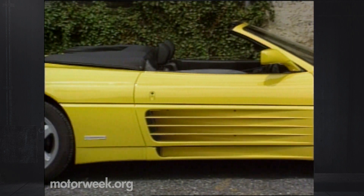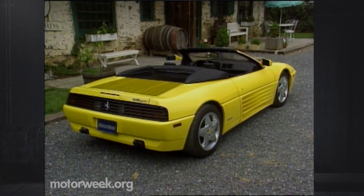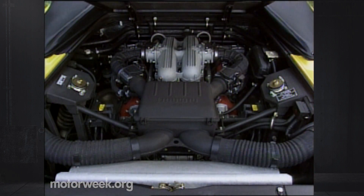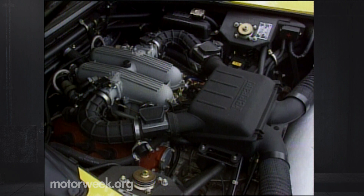Cosmetic changes include body-colored lower trim panels, while mechanical ones are a stiffened chassis, revised suspension settings, and a wider rear track. Like the Spyder's driver, the engine now gets more air thanks to less restrictive intake and exhaust systems. Horsepower stands at 312, and torque is unchanged at 229 pound-feet. Better breathing also means a more authentic Ferrari exhaust note than the standard 300-horsepower 348.